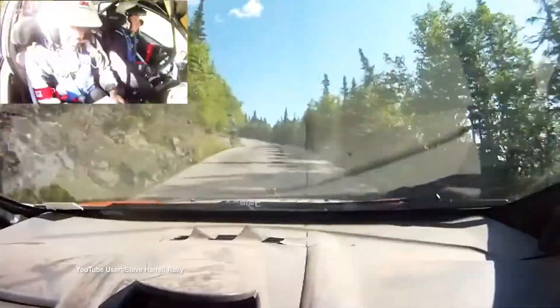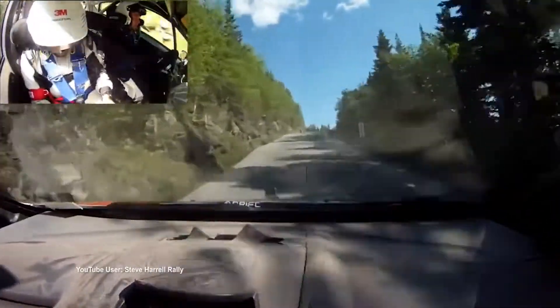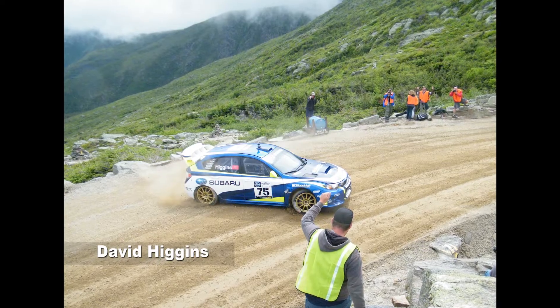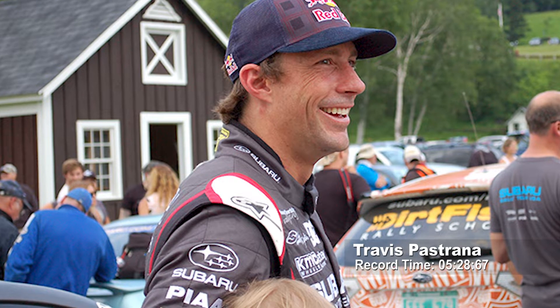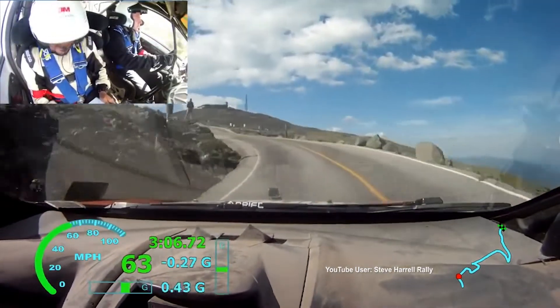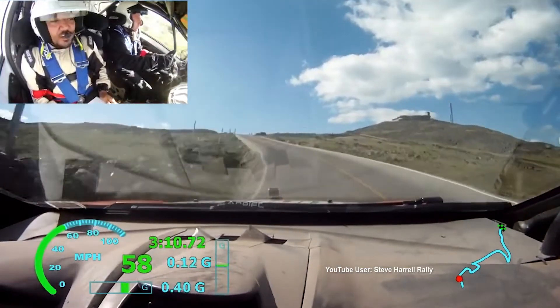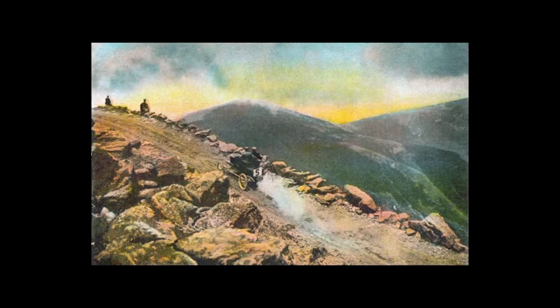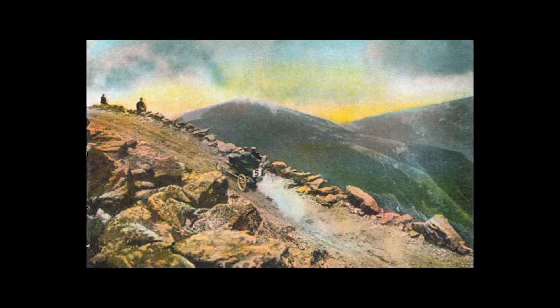One of the many events that take place on Mount Washington is the Climb to the Clouds, where drivers race to the top of Mount Washington. The most recent winner made it to the top in under six minutes and reached a maximum speed of 113 miles per hour. It is one of the oldest auto races in the country, first run in 1904, predating both the Indy 500 and NASCAR.